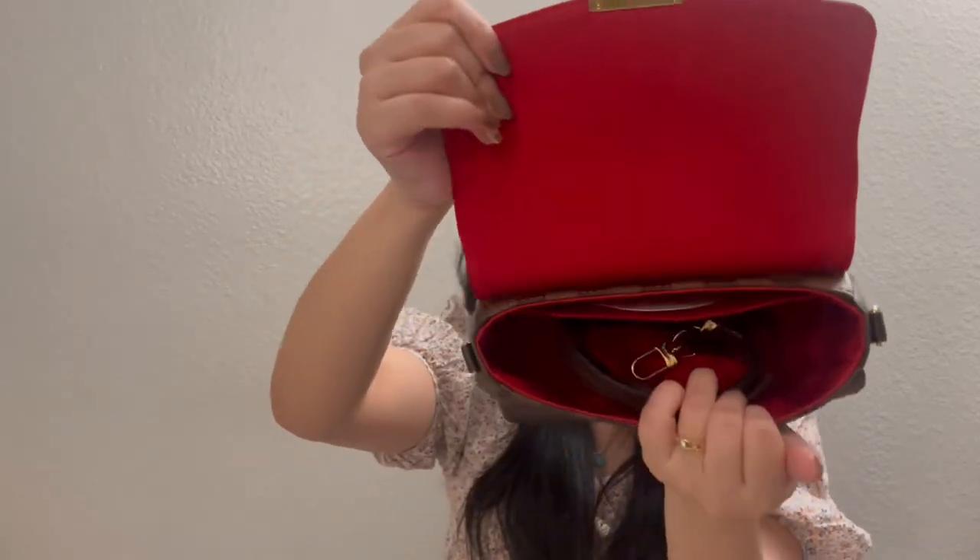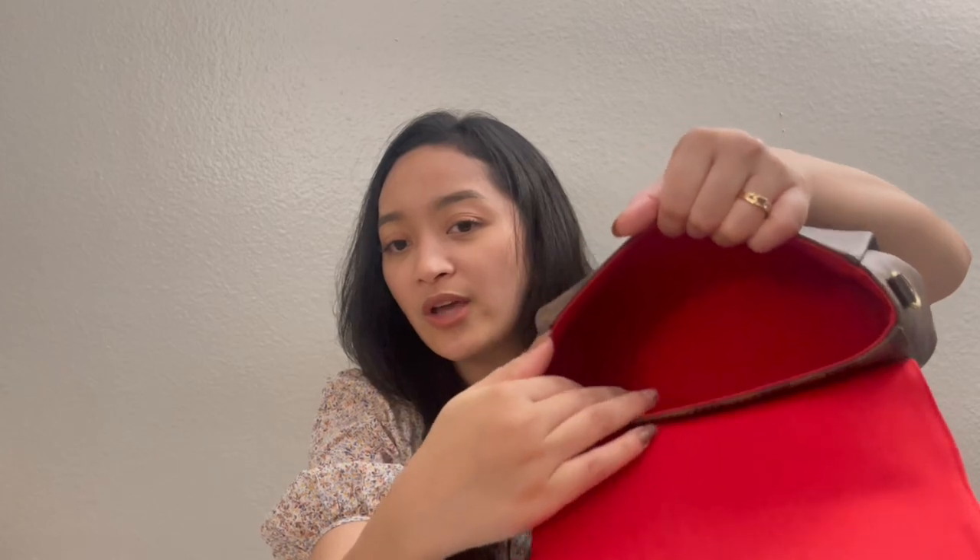Here it is with the red interior. It came with the strap — some bags sold on Fashionphile don't come with a strap, so please read the details carefully. This one came with the strap. I did use it for about a week and then stopped because I want to preserve it. I ordered an insert for this bag from Zumani, and as soon as that arrives I'm going to start using the bag again.